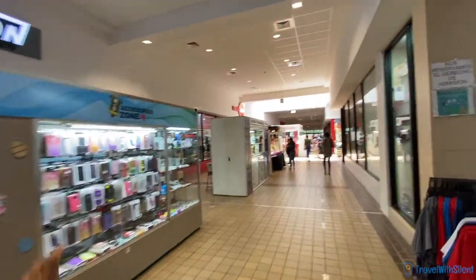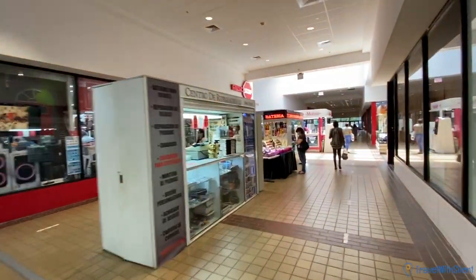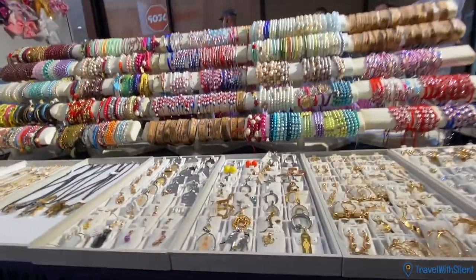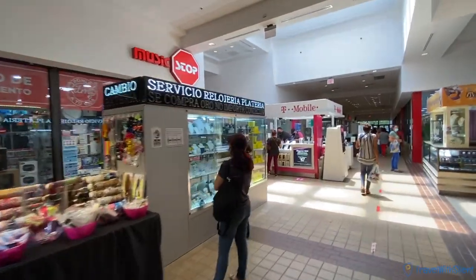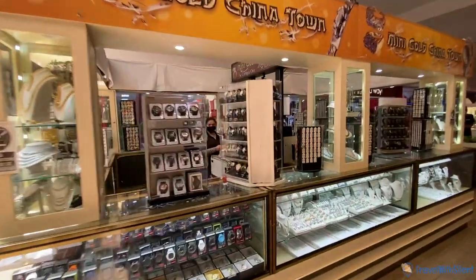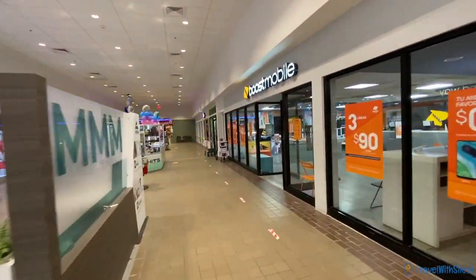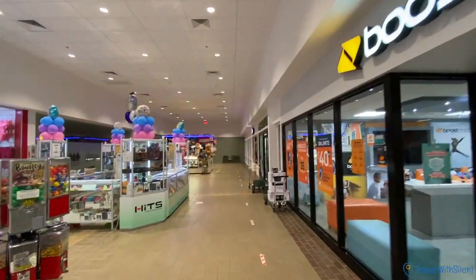They also have little kiosks where you can get cell phone stuff, repairs, and jewelry — and all that kind of stuff. There's T-Mobile, more jewelry, and Boost Mobile.